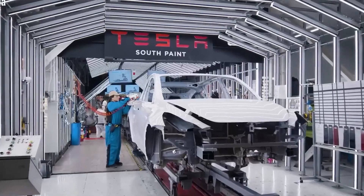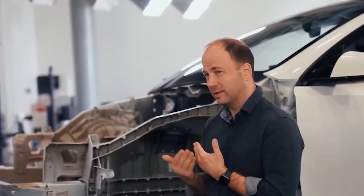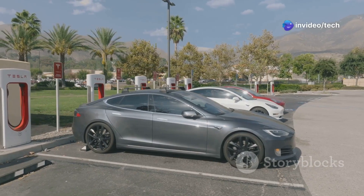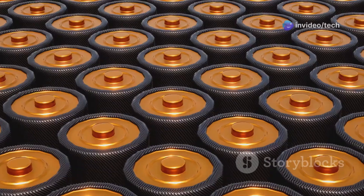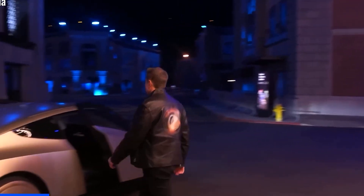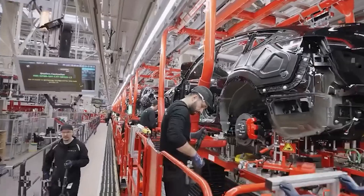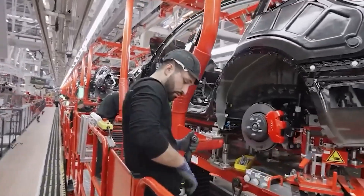First, we believe the Model 2 won't come with full self-driving FSD as a standard feature. Unlike Tesla's more expensive models, which offer FSD for around $10,000, the Model 2 will likely not include this by default. By eliminating FSD and cutting back on other features like rear windows or an additional row of seats, similar to the CyberCab, Tesla can lower the price of the Model 2 to around $25,000.